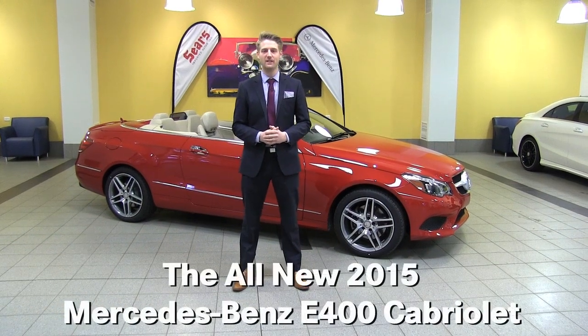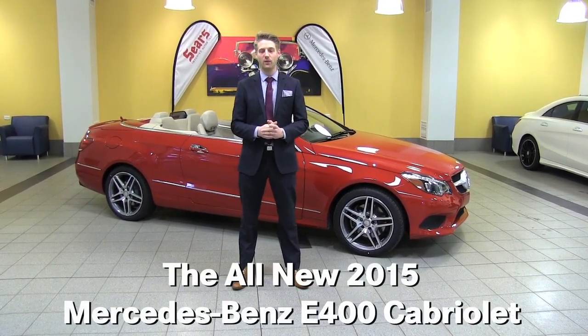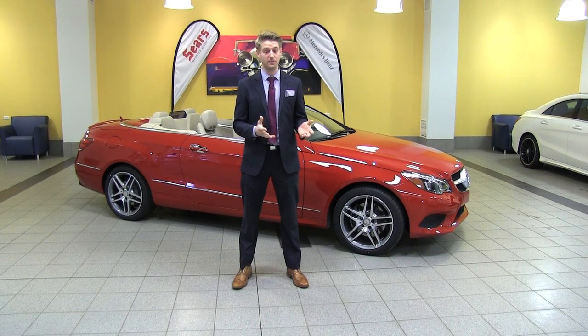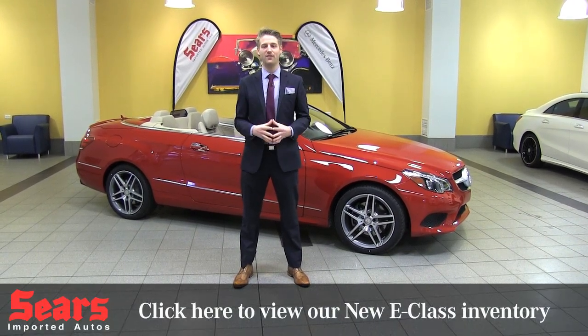Hello, Justin here at Sears Imported Autos in Minnetonka, Minnesota. Today we're going to do a brief overview of the 2015 E Cabriolet. There are two different engines that you can get right now: the 400, which is brand new in this car, and the traditional V8 550.